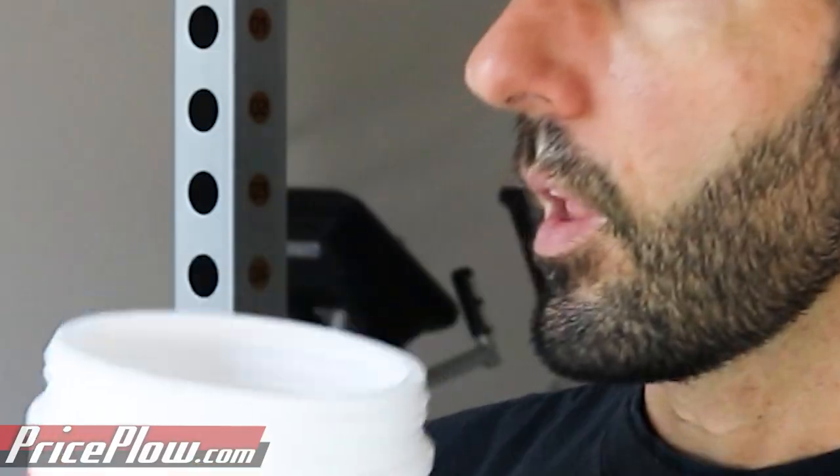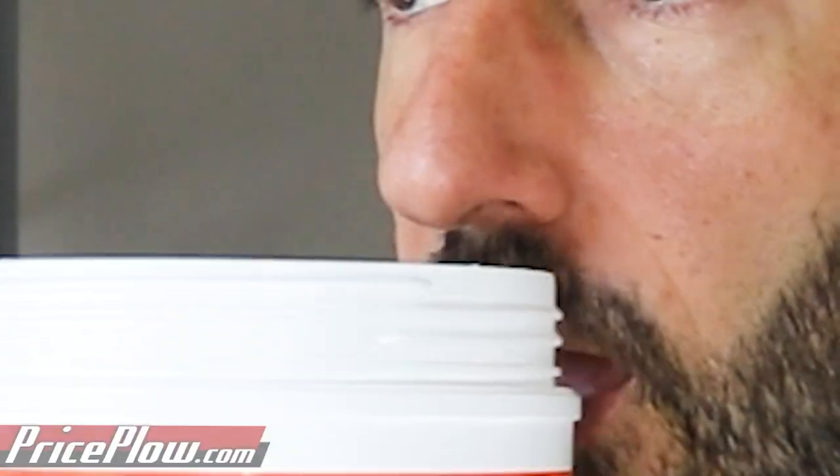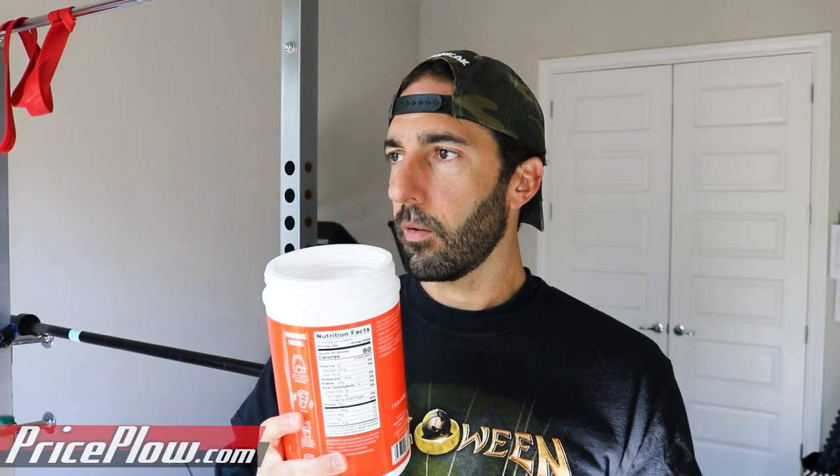The powder is orange and now all these clear whey isolates — it smells like candy. I don't smell any orange actually. It smells good — it almost smells like a bag of Sour Patch Kids or something like that. I like that.